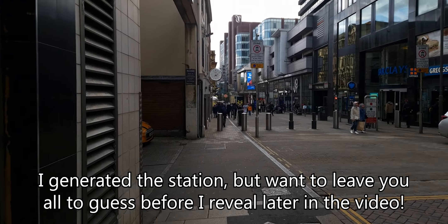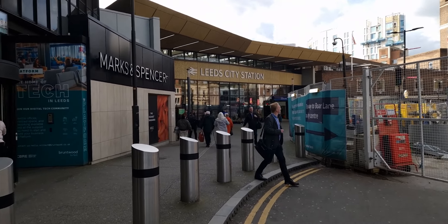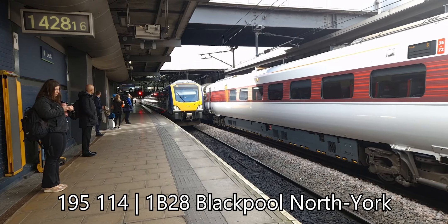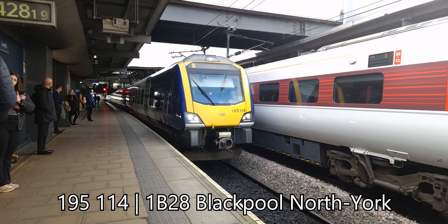I am now at Leeds train station. Normally I would show you the departure boards and which trains I'm going to get to a specific place, however since I am going to a random station I'm going to leave it until I get to the location. It's not just one train I'm taking today — I'm taking multiple trains to get there. We're getting a York service, 195 114. I'm on the train now and it is surprisingly busy for midday on a York service.